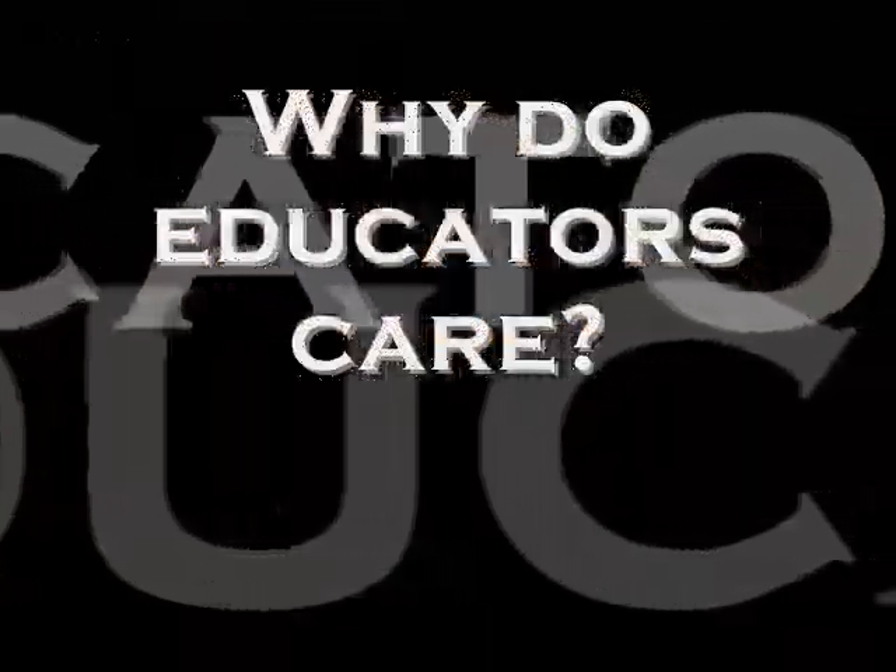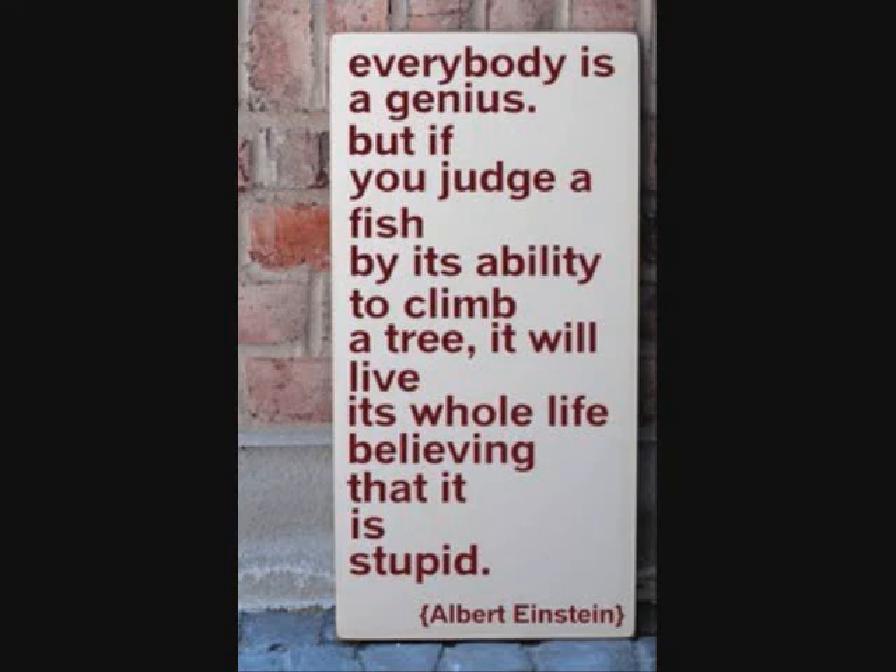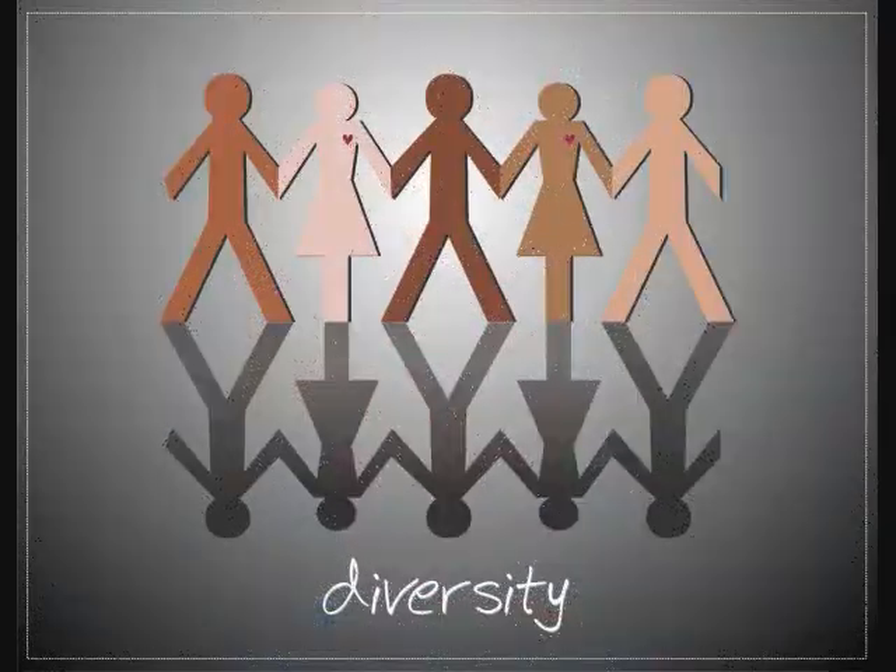So why do educators care about learning styles? To quote the late great Albert Einstein: 'Everybody is a genius, but if you judge a fish by its ability to climb a tree, it will live its whole life believing that it is stupid.' It is important for educators to be aware of the different learning styles of their students so they will be better prepared to help them learn. Catering to the needs of your students is a primary responsibility for teachers.